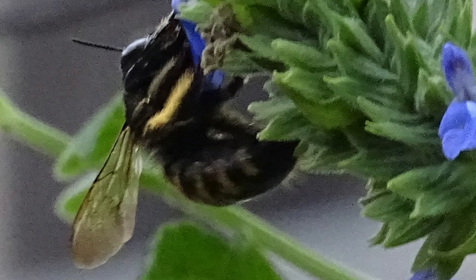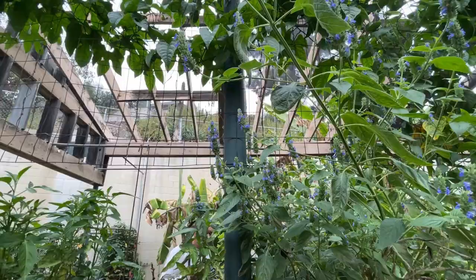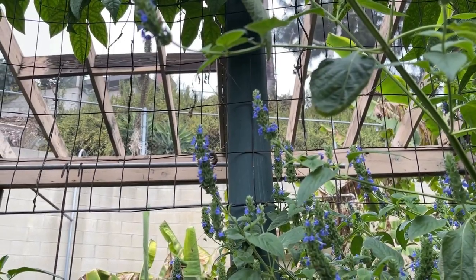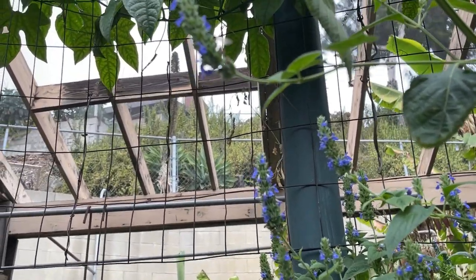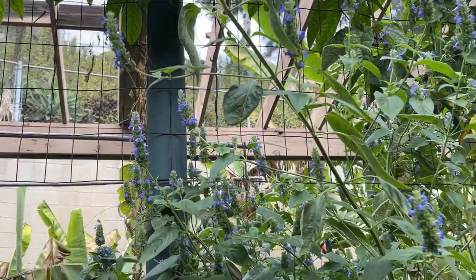I finally managed to get some pretty good videos and some pretty good photographs, considering this bee is so quick. Even when it lands on a flower it is fluttering around and moving so quickly that it's hard to get a good photo.